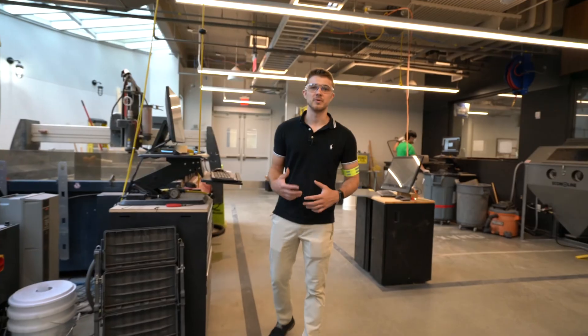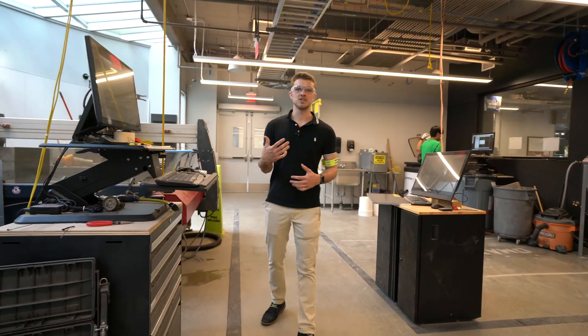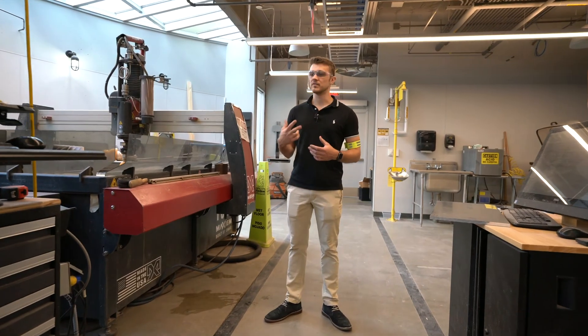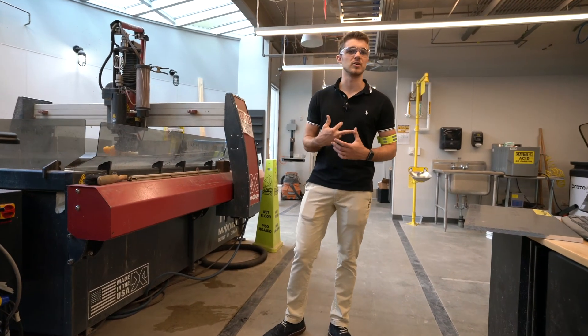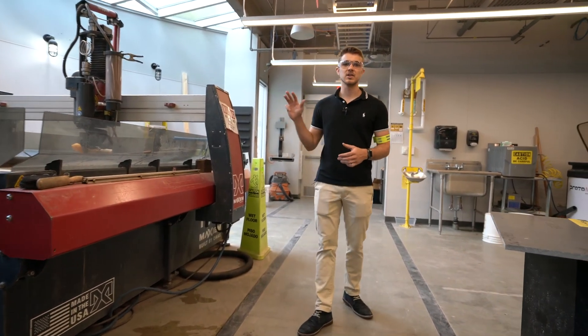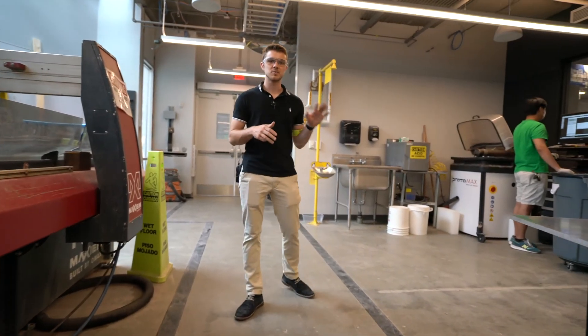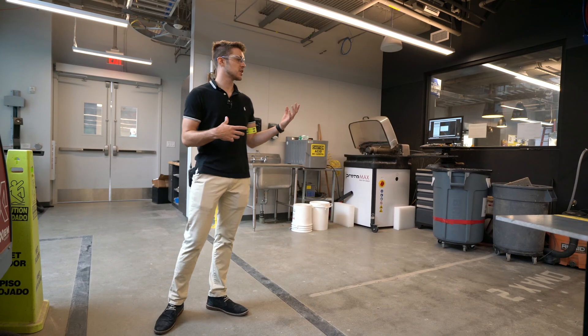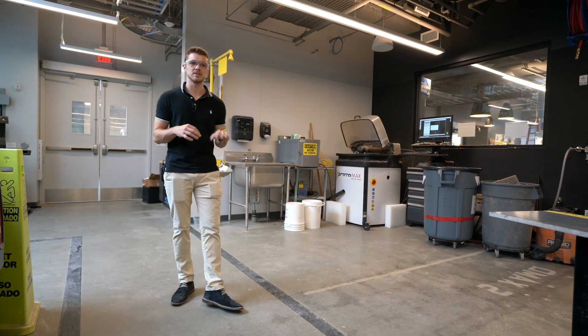The other equipment group you'll find in the metal room is our water jets. Our main water jet has a 5' x 5' cut area, can cut up to 9 inches of steel, with even a 5th axis attachment to let you do more complex geometries. To take load off of this machine, we have another smaller water jet that has a 12 inch x 12 inch cut area, and to finish off your parts, we have a sand blaster to make things look pretty.